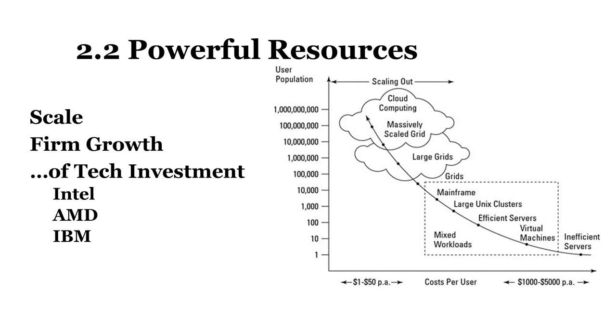Intel's size allows the firm to pioneer cutting-edge manufacturing techniques and invest $7 billion on next-generation plants. Rivals such as AMD and IBM once made their own chips but sold off manufacturing when their smaller market shares couldn't justify the Intel-sized multi-billion dollar table stakes needed to compete.